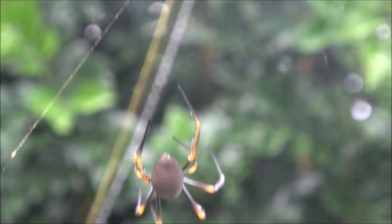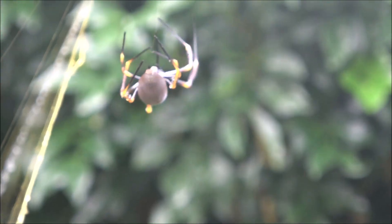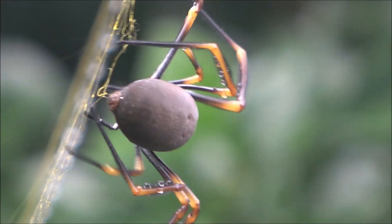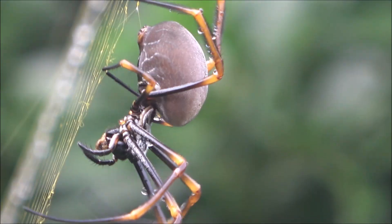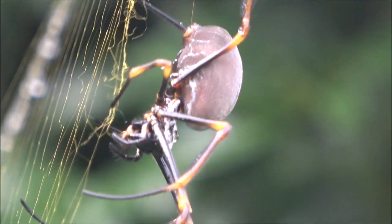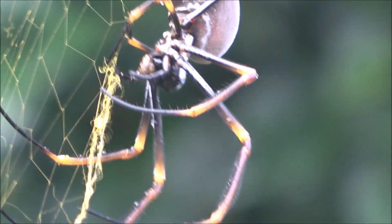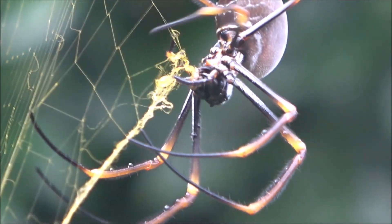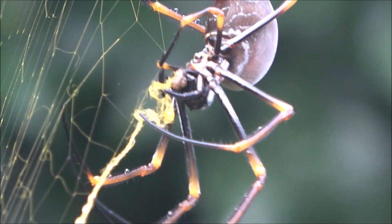She doesn't abandon it. She dismantles the broken pieces, pulling the silk back into her body, digesting it and recycling it into new thread. This efficient use of resources means she can maintain a large web without constant rebuilding.